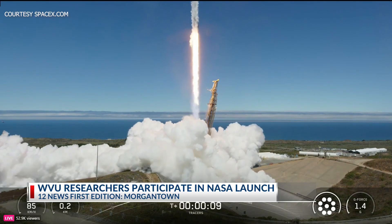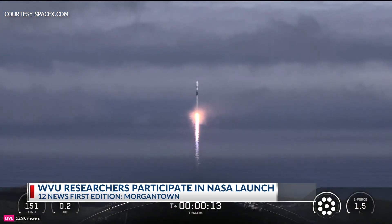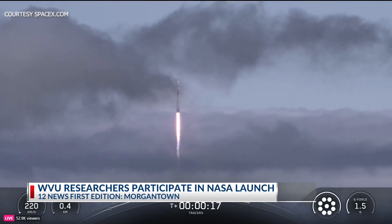The mission is one year long and will require all hands on deck with different R1 institutions across the country, but WVU is connecting the data collected to the masses.